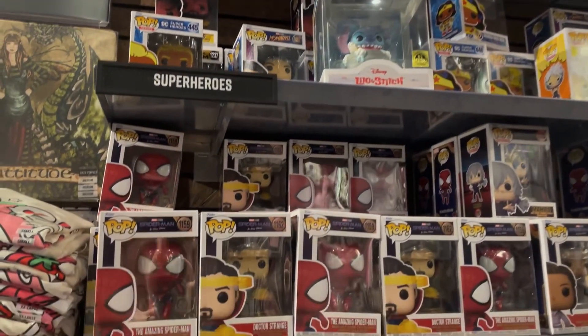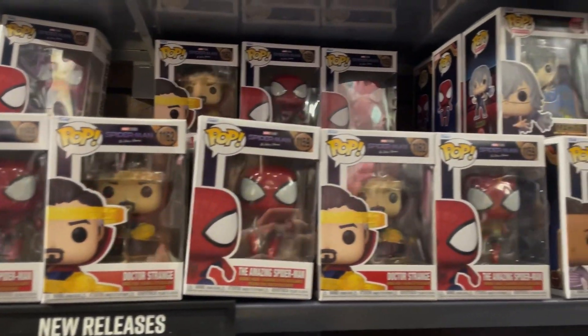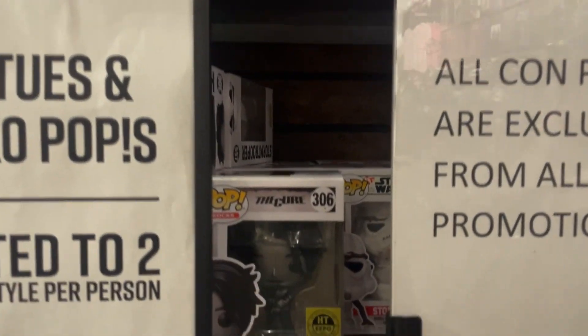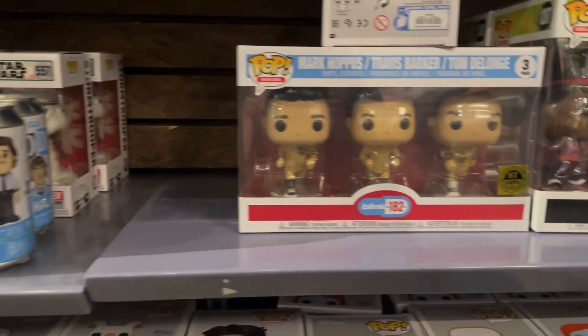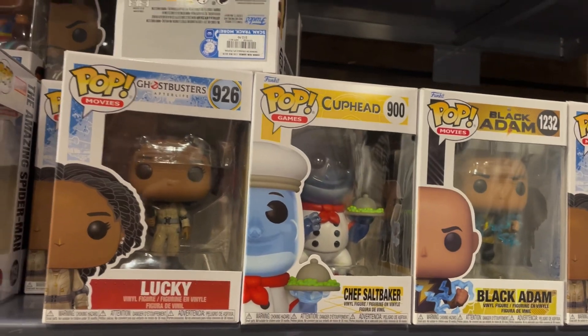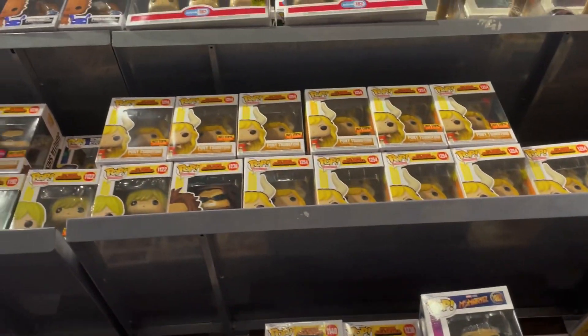Here at Hot Topic, they have some of the new figures right here — the Amazing Spider-Man and Dr. Strange, plenty of both of those. There's also MJ. Outside of that, they still have some Hot Topic Expo stuff like Robert Smith, some new Jim Halpert Funko Sodas from The Office, the three-pack of Blink-182, Dr. Facilier, the Peter Pan two-pack, new Cuphead pops, and exclusive My Hero Academia figures.